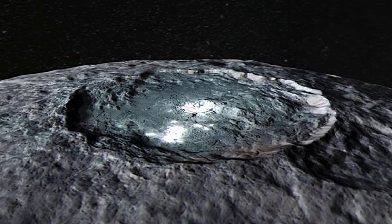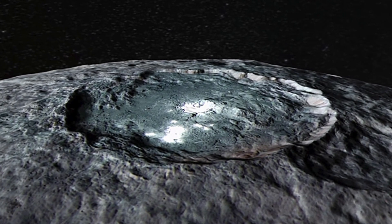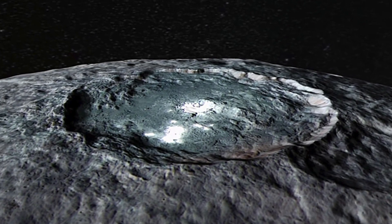One thing that has baffled scientists is how Ceres evolved over time, and how it managed to remain geologically active, even though the planet is relatively small in comparison to other planets.